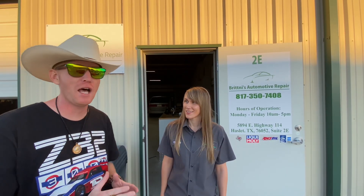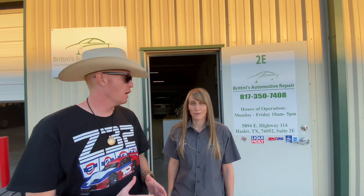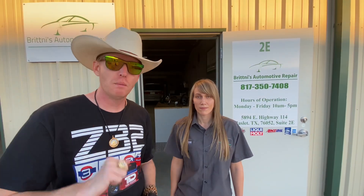Wrapping up this video — Britney told me something I don't think I've ever heard a mechanic say: they've never turned down a customer. School buses, police cars, sports cars, minivans — basically if it's broken and you're in the Haslett, North Texas area, bring it to Britney's. Plus if you've got a complicated engine swap or you bought a Z32 and need someone to work on it, she's your girl. It's really rare to find a shop that runs the full gamut.